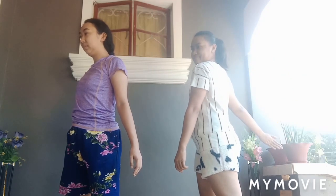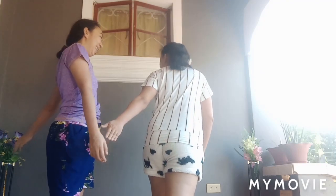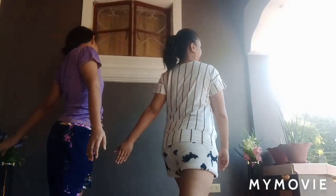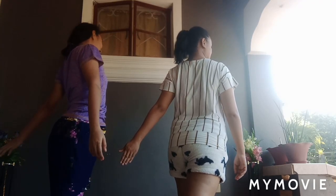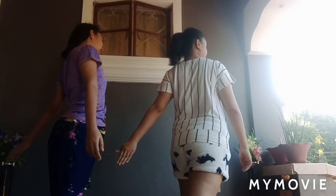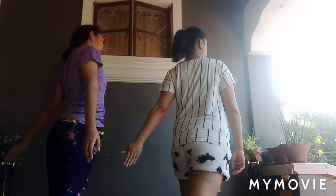Three, two, one. Take a rest — last exercise. 30 seconds. Start, 30 seconds, standing bicep stretch right. Breathe naturally. Half the time. 10 seconds left.